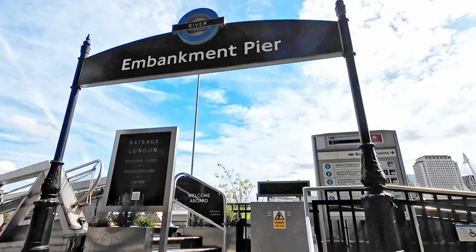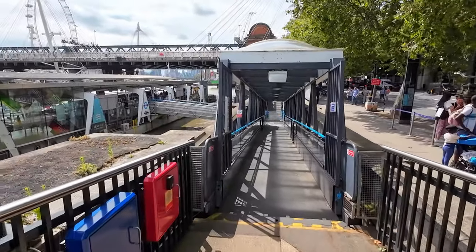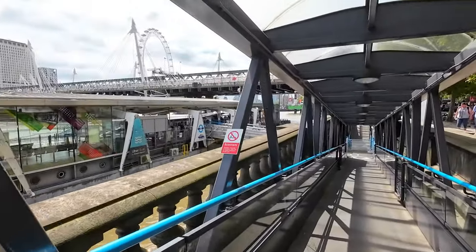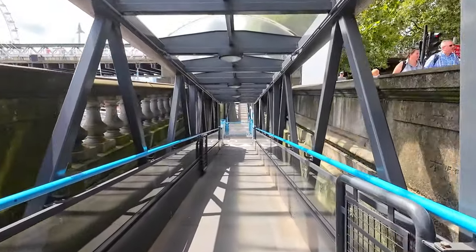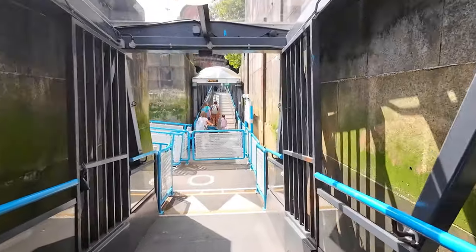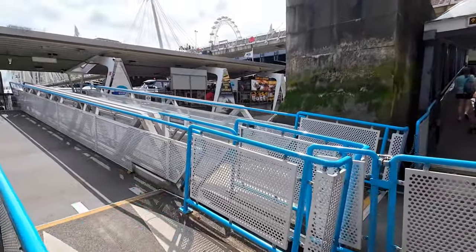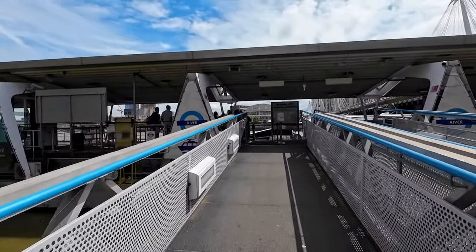Hi and welcome to Embankment Pier in London. We're going to be taking an Uber boat from the Embankment to Tower Bridge. It's going to take about 20 to 25 minutes. It's quite easy to do — there are lots of stops along the River Thames and you can just hop on and hop off. You can use an Oyster card, a debit card, or I'm going to use Samsung Pay on my phone.